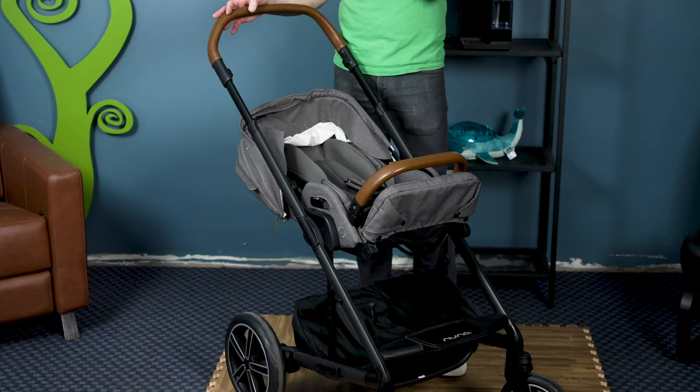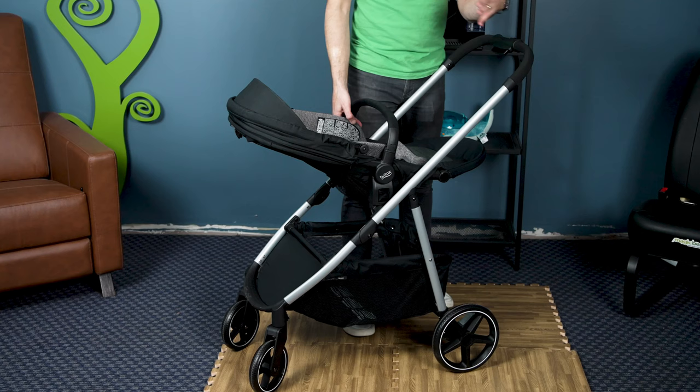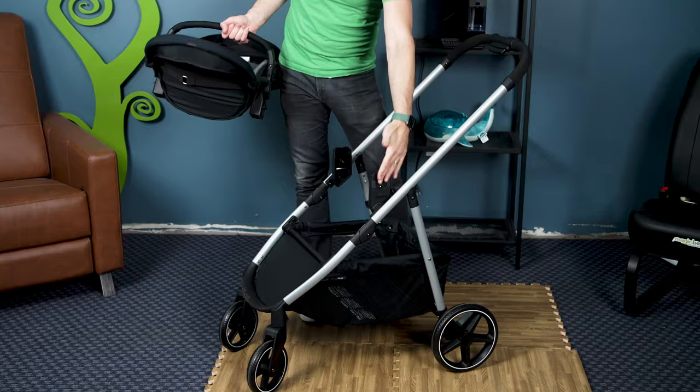The Britax Grove is a great stroller from Britax at an affordable price point. It has a premium infant insert and the seat goes in both directions. When you remove the seat, these pieces are automatic car seat adapters, so you can click in a Britax car seat or popular Maxi-Cosi compatible car seats like the Nuna Pipa.